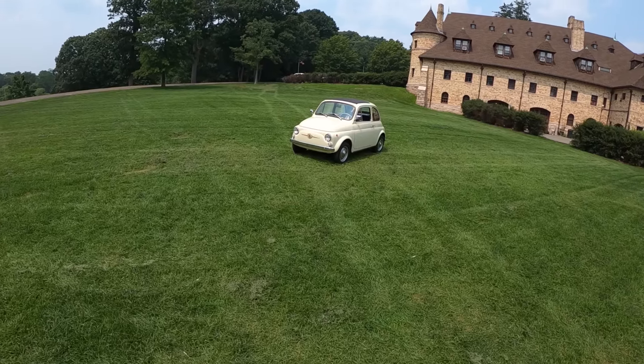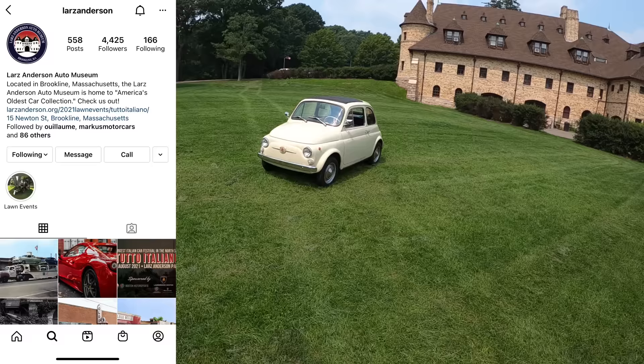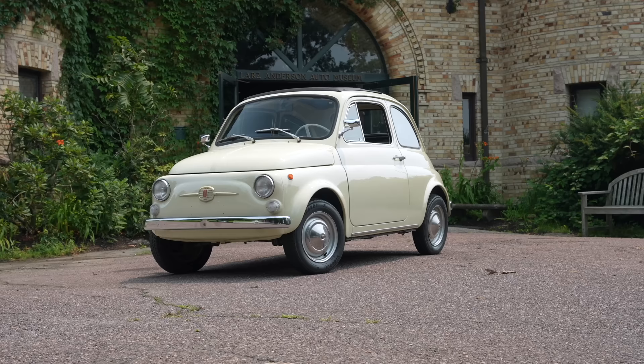Welcome back. I'm Tedward and I'm here at the Lars Anderson Auto Museum, the oldest car collection in the United States, in Brookline, Massachusetts, to drive this 1967 Fiat 500.